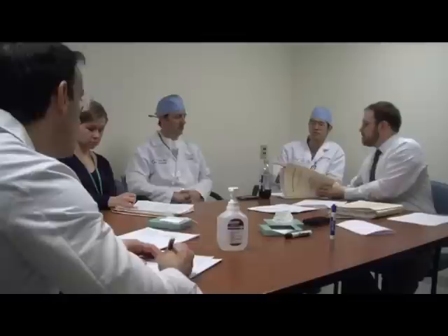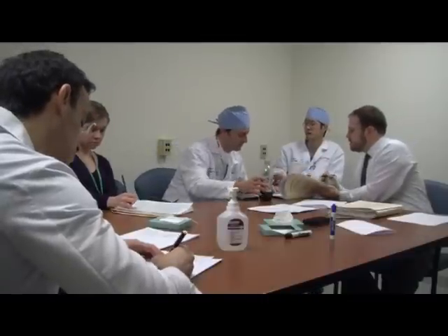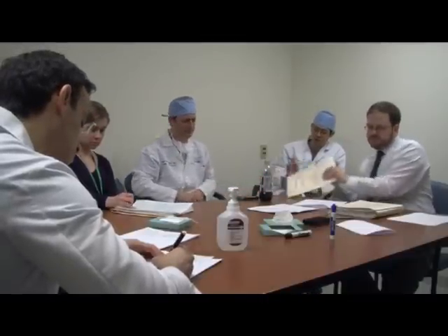It can be unilateral, so just on one side, or bilateral, involving both sides. And you can have incomplete on one side, complete on the other, bilateral complete — any combination thereof. Dr. Scott is part of the cleft team of specialists who perform Nayeli's lip and palate repairs.